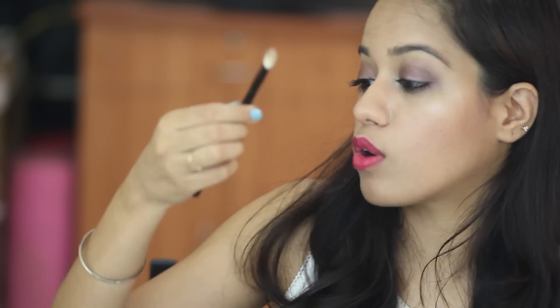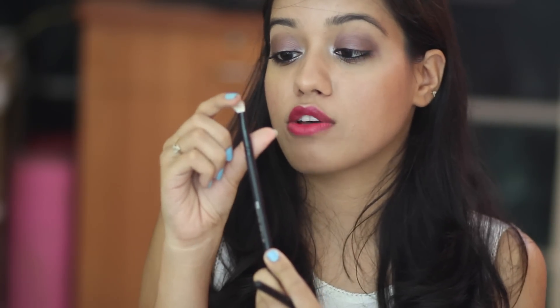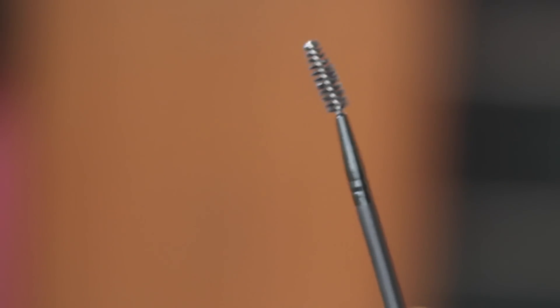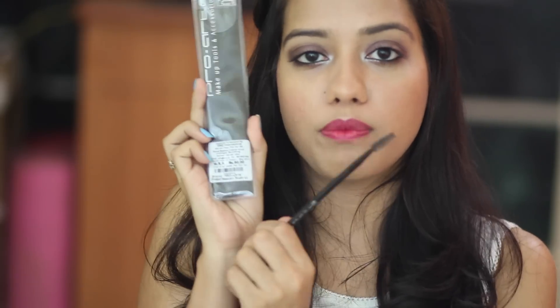The dome-shaped brush is so similar to the MAC 217 — and it's actually numbered 217, it says Pro Art 217! The bristles are of such nice quality, so soft. I used it today to blend my eyeshadow, and it's amazing for Rs. 150. I also picked up a tapered brush for applying darker color in the crease, and a spoolie for my eyebrows — something I've been eyeing for a long time. The spoolie was only Rs. 90.